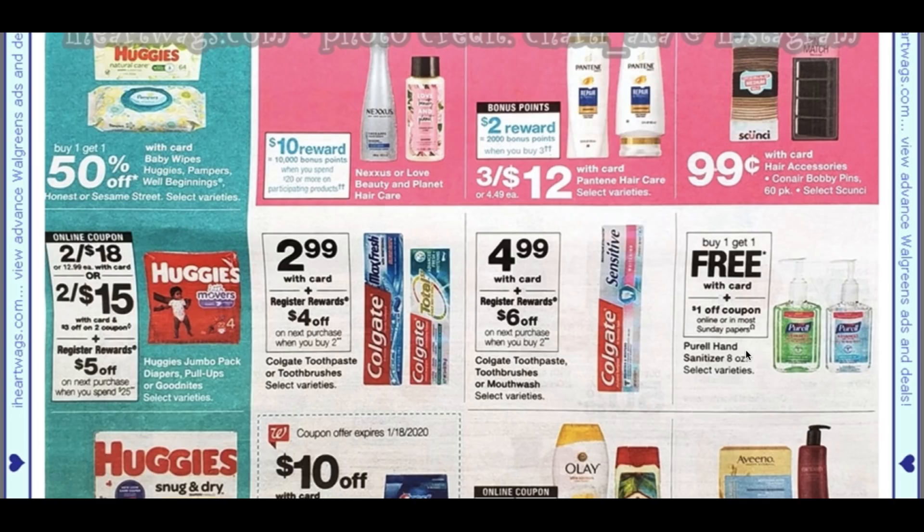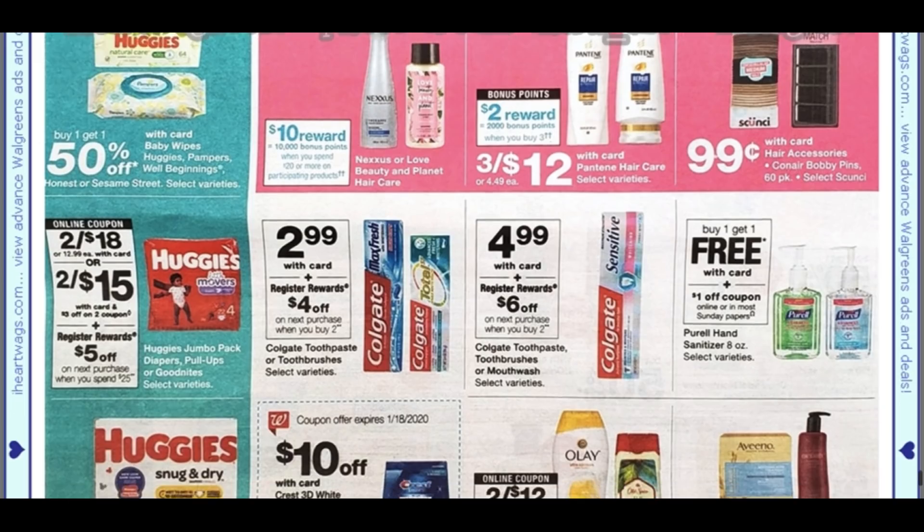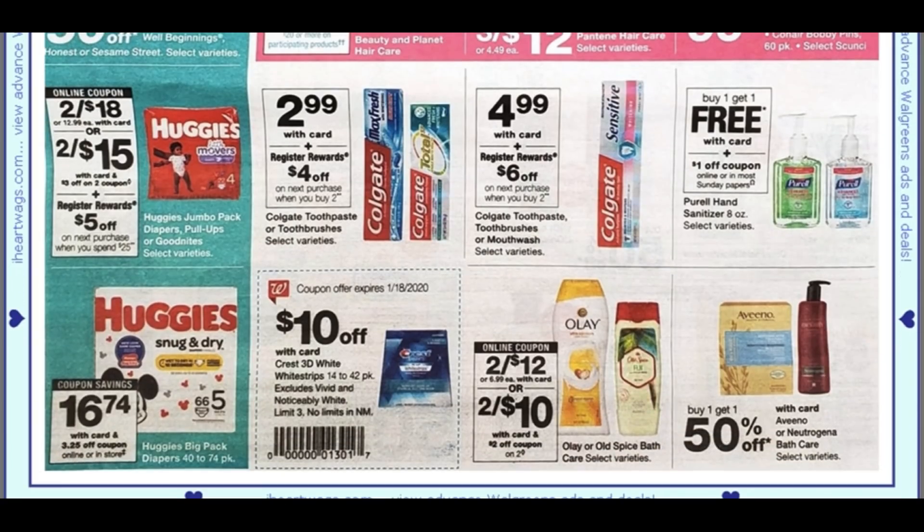Purell hand sanitizer — stock up for your teachers — buy one, get one free. There's a dollar coupon online and coming in the Sunday paper, so you can use one coupon with this deal. That's a nice time to give the teacher some extra hand sanitizer for the new year and stock up in the classroom.